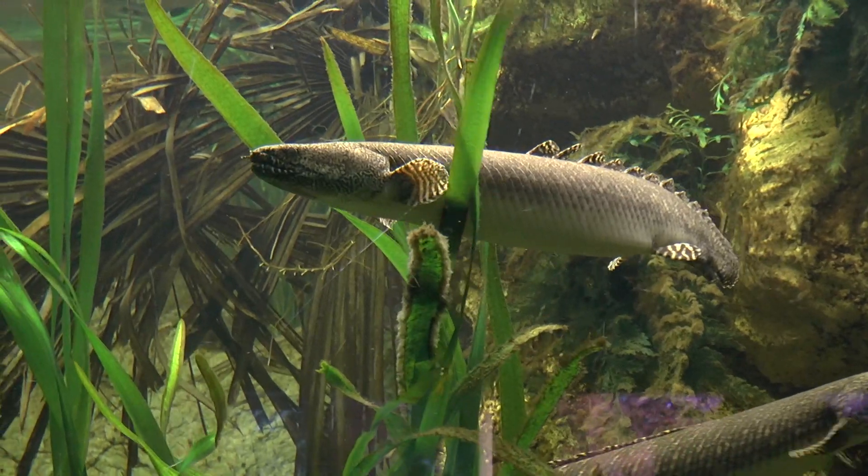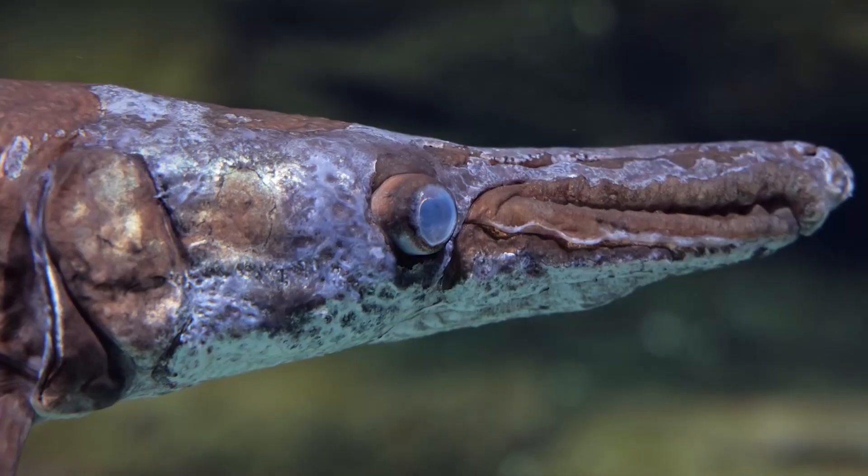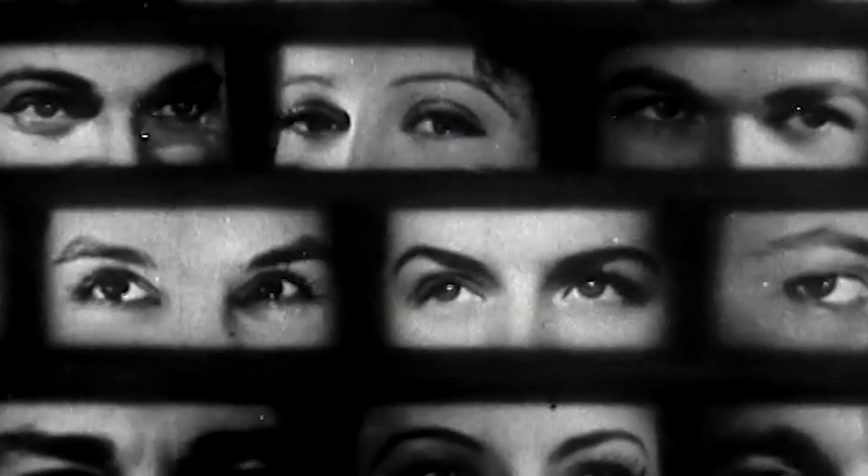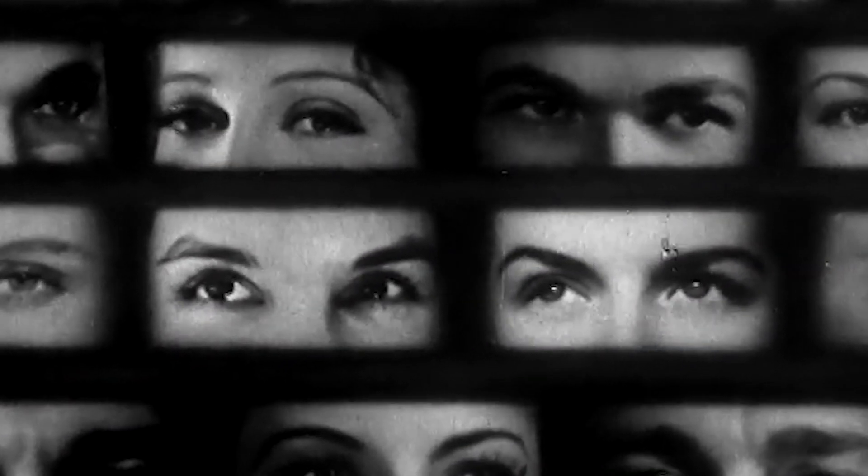If they're successful, our fish ancestors could soon school us with new theories on how human vision evolved, even as old ones vanish before our eyes.